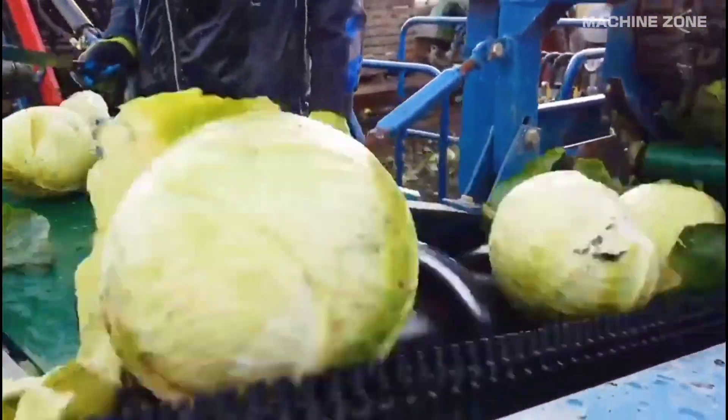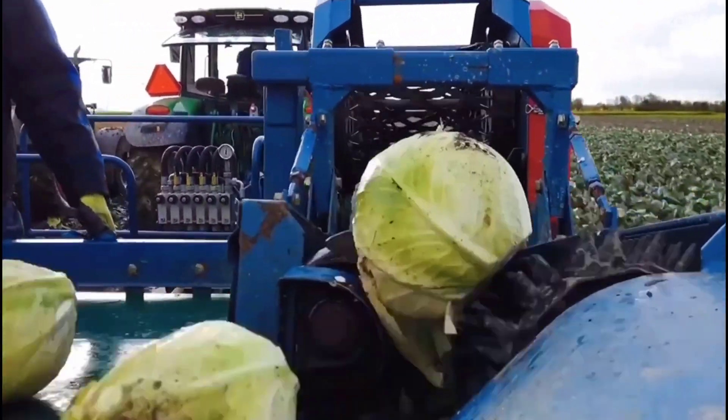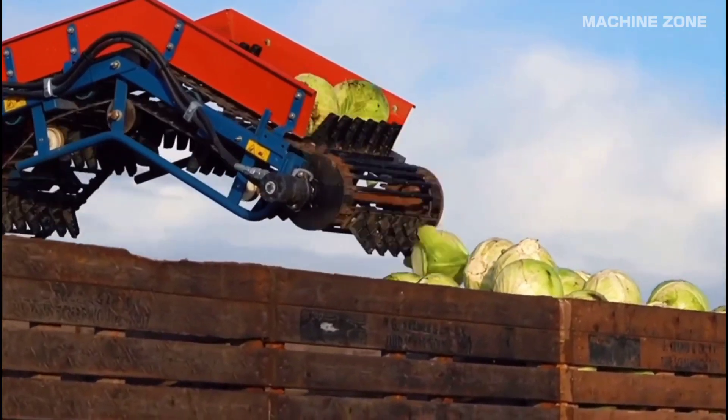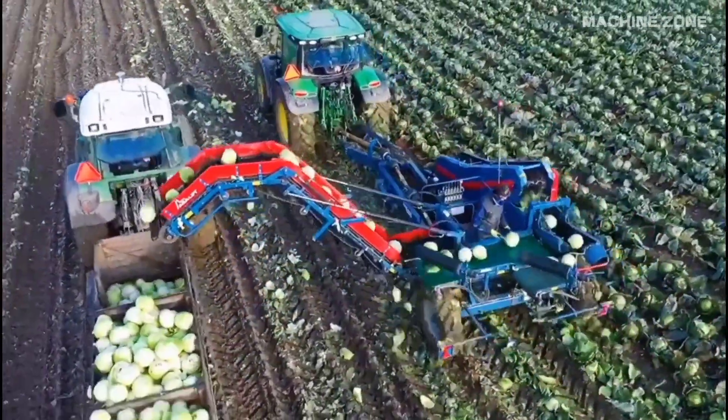The harvester enters the field and begins to lift the cabbages. This is usually done with rotating forks or belts that gently cradle the heads. A cutting mechanism severs the stem of each cabbage. The blades are designed to make a clean cut, minimizing bruising or tearing.